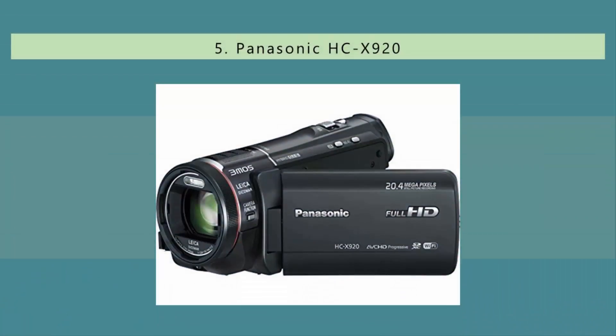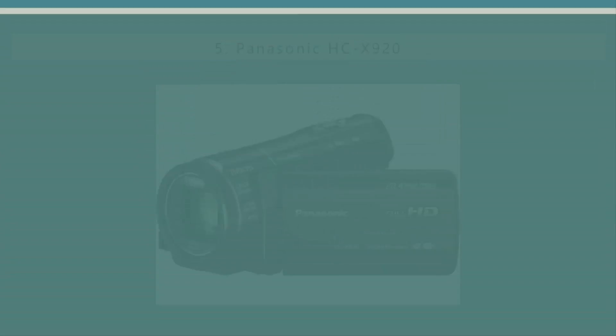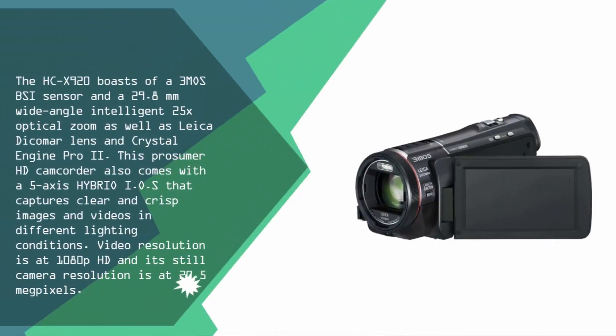Starting our list at number five, the HCX 920 boasts a 3MOS BSI sensor and a 29.8 millimeter wide-angle intelligent 25x optical zoom, as well as a Leica Dicomar lens and Crystal Engine Pro 2. This prosumer HD camcorder also comes with a 5-axis optical image stabilizer that captures clear and crisp images and videos.